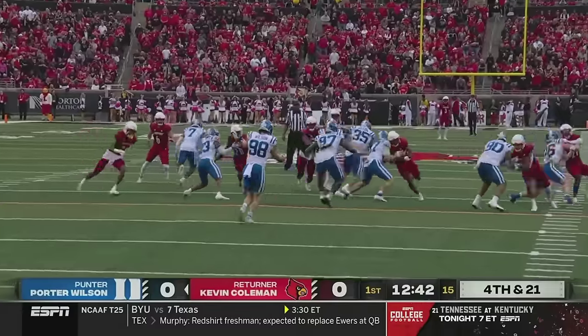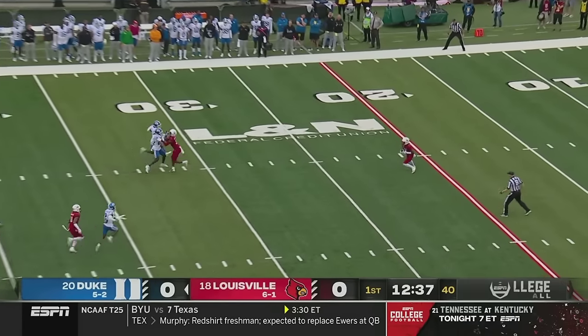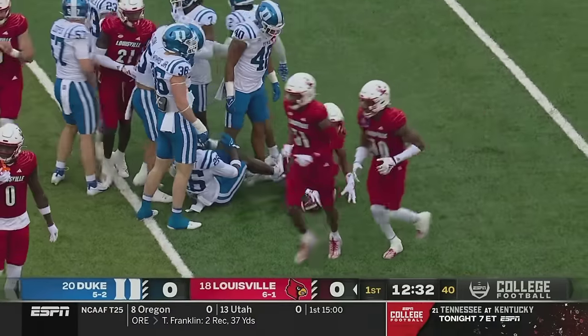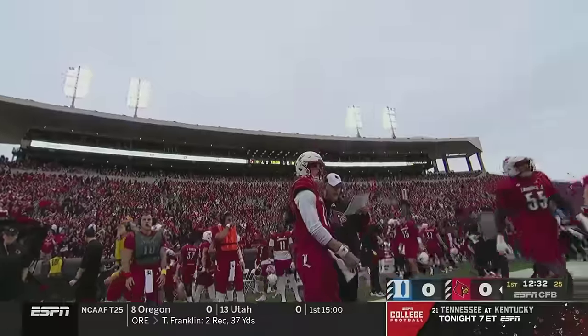Porter Wilson — terrific punter, four-year starter, Duke fourth in the country in net punting. Kevin Coleman is the return man, down at the twenty-nine yard line. Fifty-one yard punt and an eight-yard return.